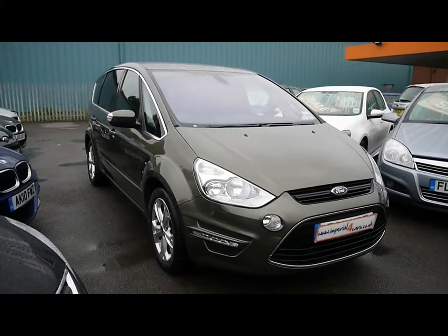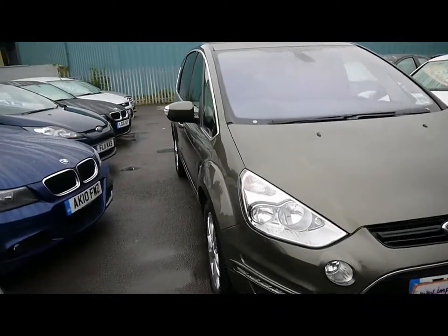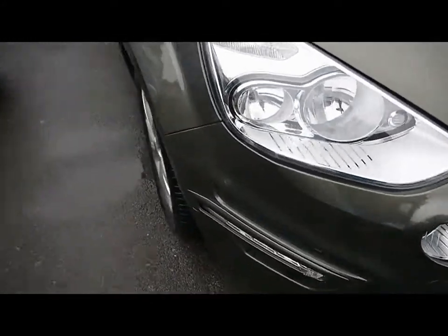Welcome to Imperial Cars. Today we have an 11 plate Ford S-Max to show you, a 7 seat MPV. We're going to take you around the car so you can get a better idea of condition and the certain features.